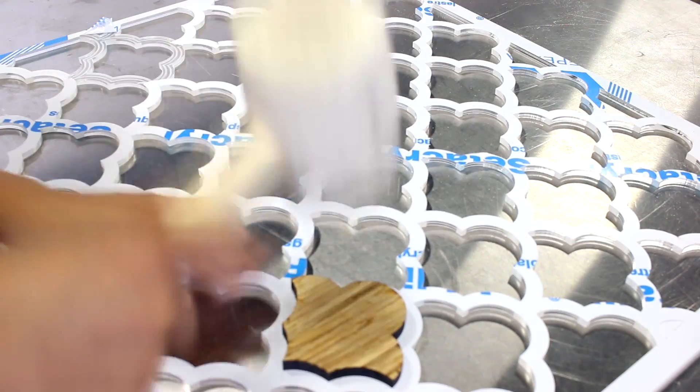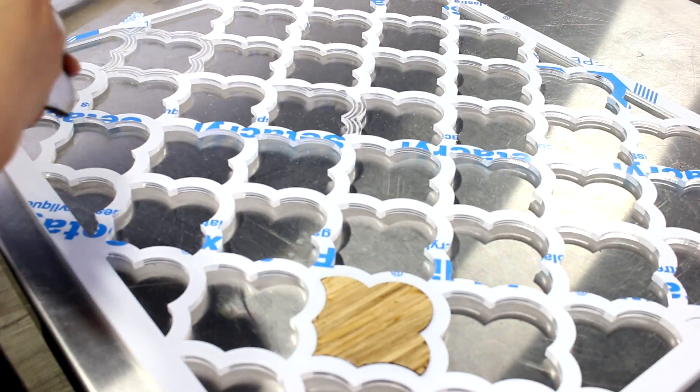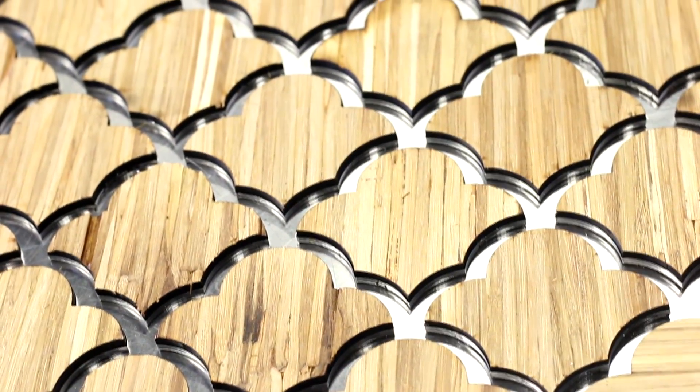As you can see during our assembly process, we've actually inlaid our ChopValue material into the greater sheet of acrylic. We've used a contour of 0.007 inches to ensure a tight fit.